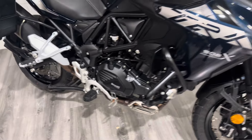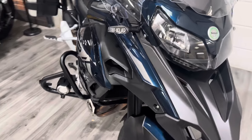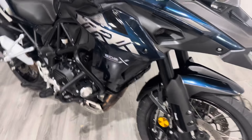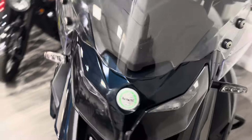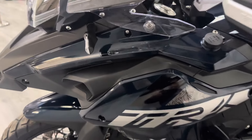It's got the stand as well. As you can see, it's got all the protection bars. Let's go around the other side — it's also got the hand guards, which are standard.